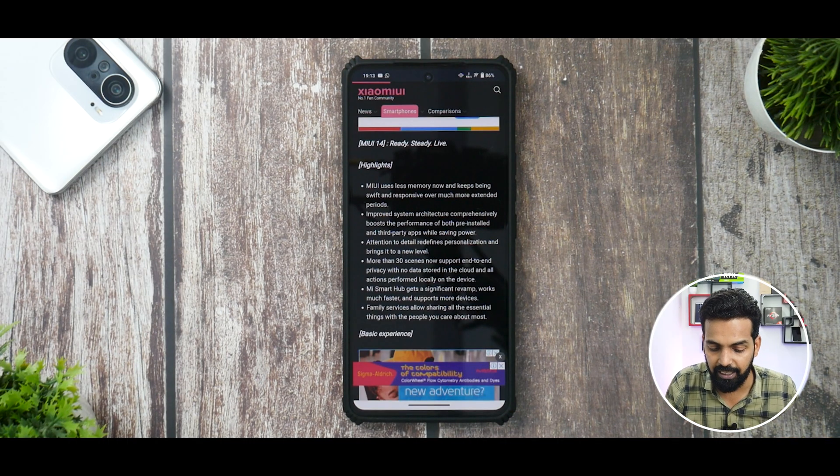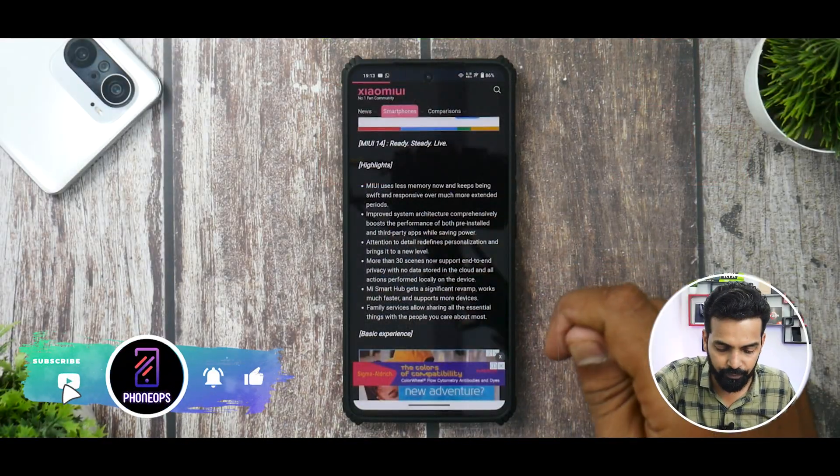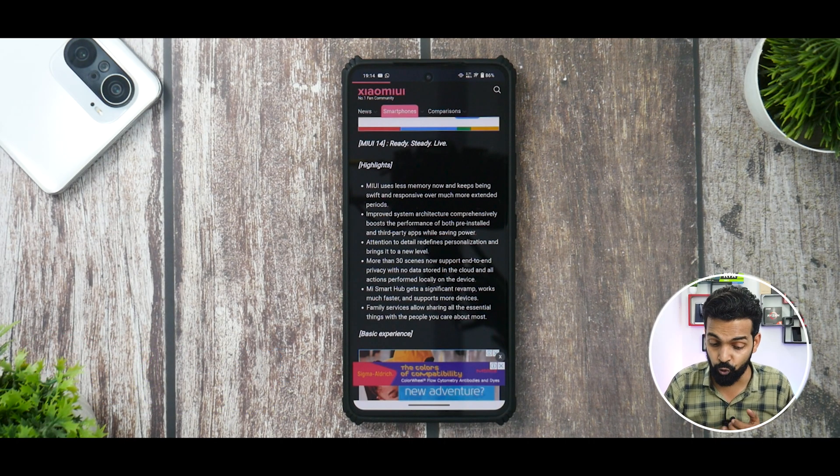Then we have: attention to detail redefines personalization and brings it to a new level. There'll be new super wallpapers and more customization — it will be interesting to see how they plan to keep it simple, lightweight, and highly customizable. Apart from this, more than 30 scenes now support end-to-end privacy with no data stored in the cloud and all actions performed locally on the device.